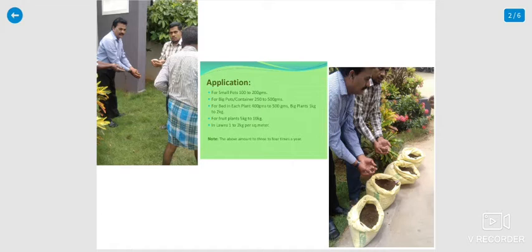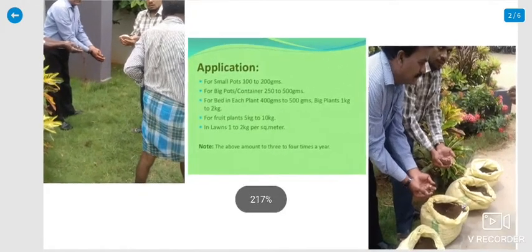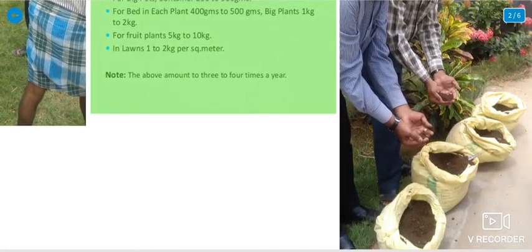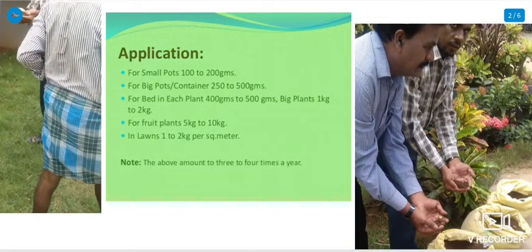The applications of vermicompost in our college garden: every pack is 10 kg collected per month. For small plants, 100 to 200 grams; for larger plants, 250 to 500 grams. For the biggest trees, you can utilize 1 kg to 2 kg. For fruit plants, 5 kg to 10 kg over a lifetime. For lawns and green yards, 1 kg to 2 kg per square meter.